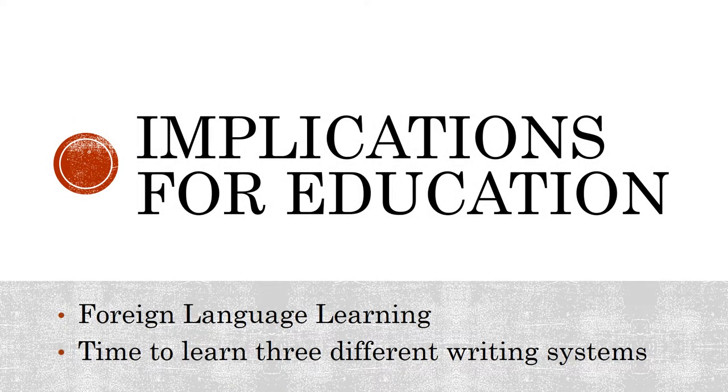There are two worthwhile topics to discuss about the implications of Japanese writing systems for education. First, the effect of both extensive amounts of loanwords and a syllabic writing system for Japanese people who are learning a foreign language. Second, the amount of time necessary to learn three separate but integrated writing systems.